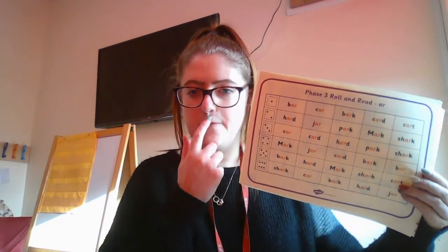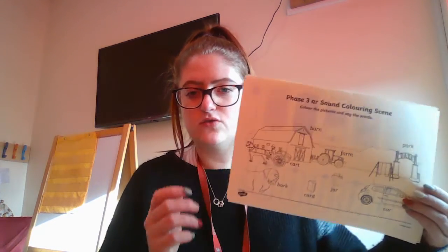Set two, your sound is the ah sound and again you will have a video to watch on that sound and then you have got your activities. You have also got a roll and read. And you've got a little colouring sheet as well, so you colour the pictures and say the words.